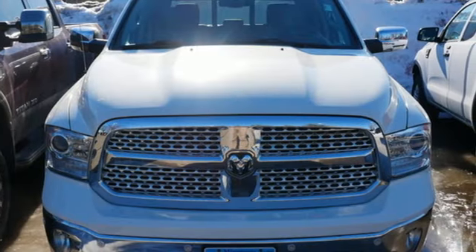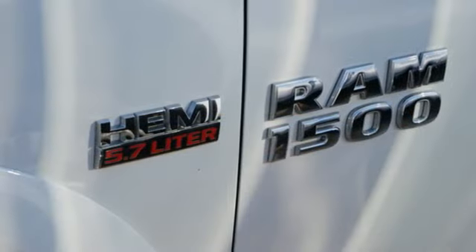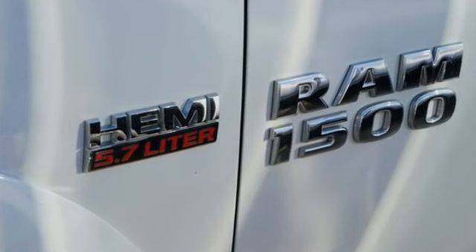RAM gets the job done. If you've been waiting for the perfect time for a test drive, the time is now. Experience it today.